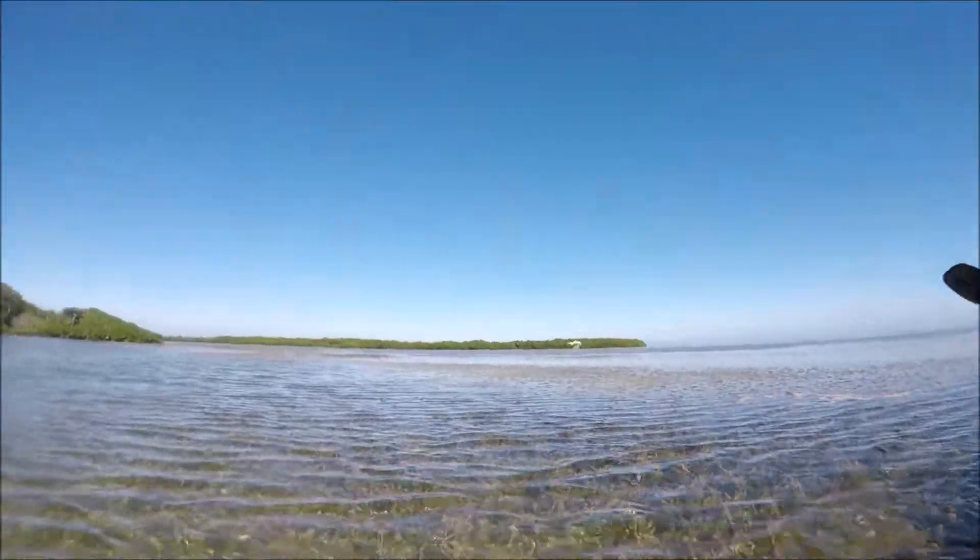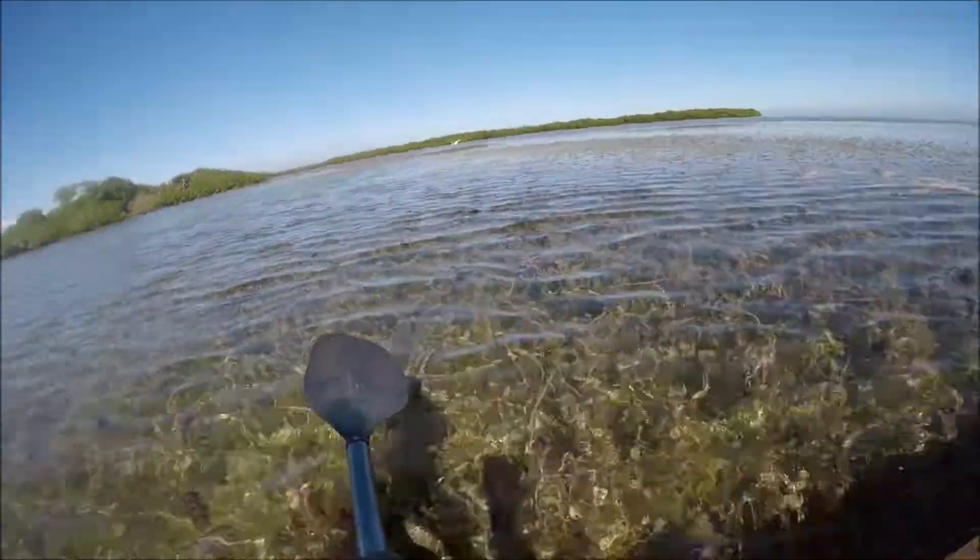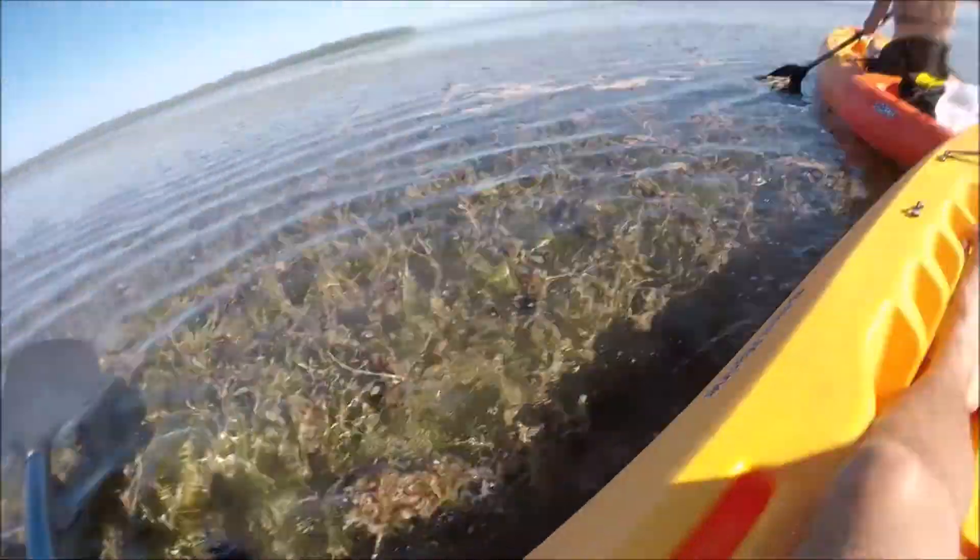Jumping in the water is always a fun thing to do to cool off. We did see a little sand shark while we were kayaking, which was cool — also a lot of birds and wildlife out there.